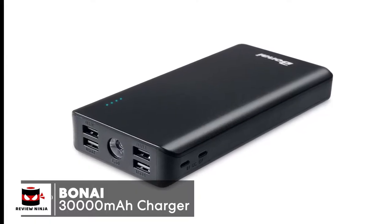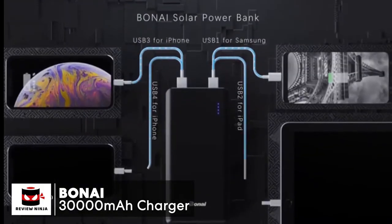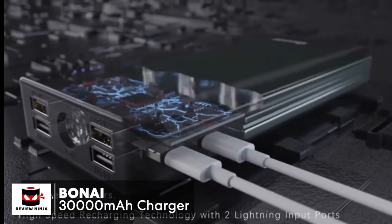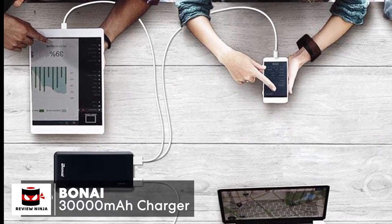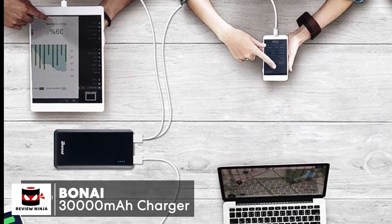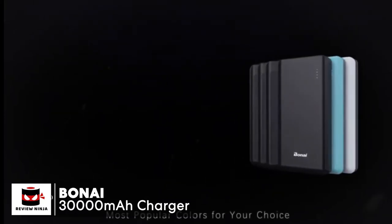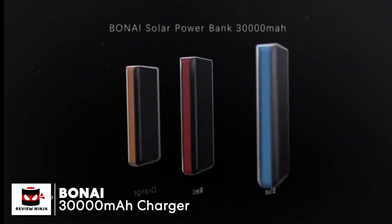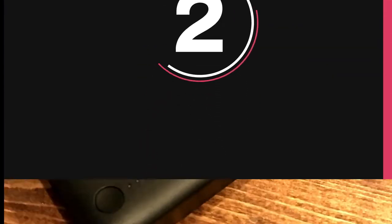It has a built-in light indicator to let you know when the charger is running low on power. For charging the Boni itself, you use the included Micro USB cable input and Lightning cable input, or a USB port connected to your own 5V 2A wall or car adapter. It's also worth mentioning that the Boni uses intelligent safety protection — a built-in safeguard to protect your devices against excessive current, overcharging, and overheating, making this charger safer to use. Overall, a 30,000 milliamp hour battery with four USB charging ports that's easy to carry and one we would recommend.